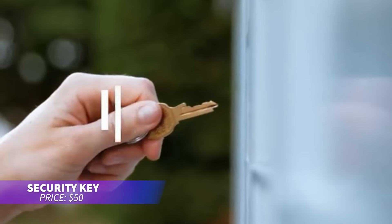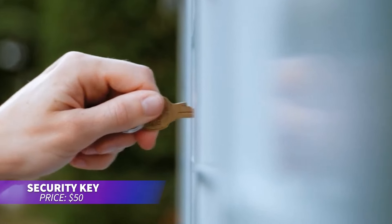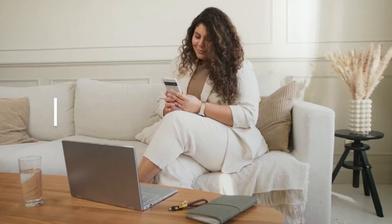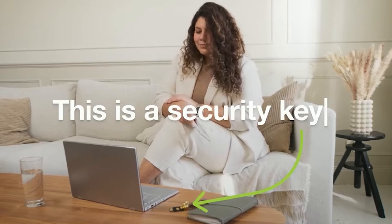If you're worried about online security, this handy device offers extra protection for your accounts. Simply plug it into your phone or computer and follow the instructions. It's small, durable, and portable, so you can take it with you and stay protected wherever you go.